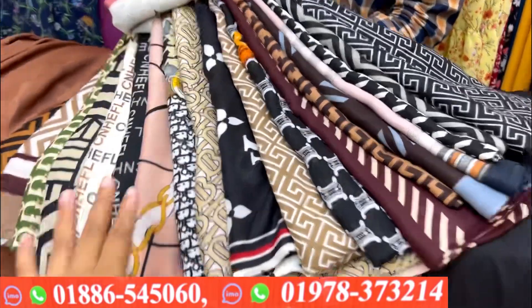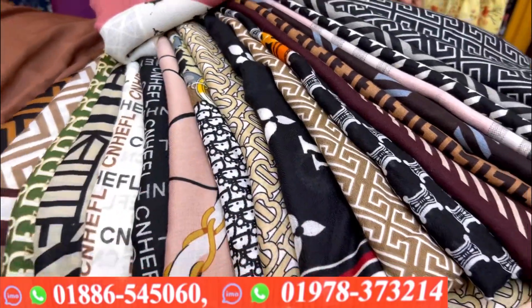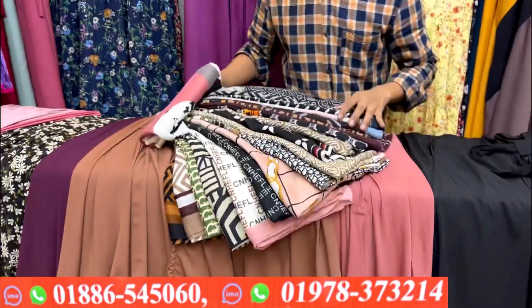Assalamualaikum, wearers. Welcome back to my channel, Shopping Guide. I have been watching this fashion book, and I have a nice Harvest collection.